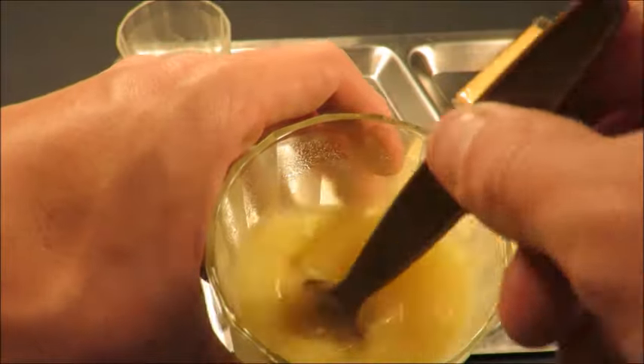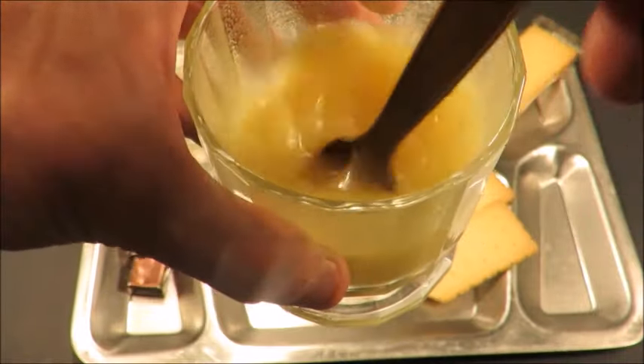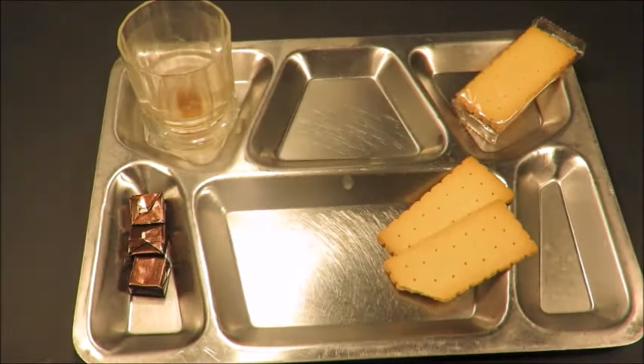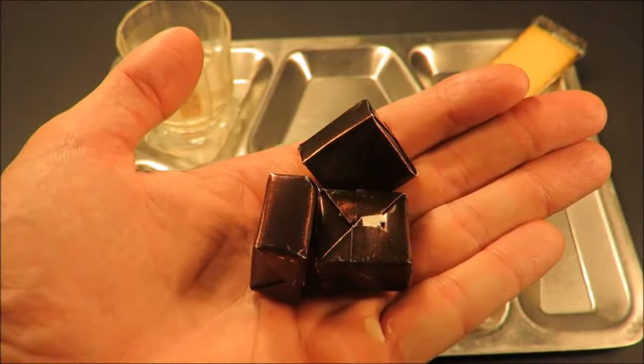What a nice little start to the day. This would be how I'd do it because I have a hard time eating a large meal when I first wake up — something nice and light like this, then lunch and dinner for the larger meals. This is delicious. I'm going to save the rest of these caramels.